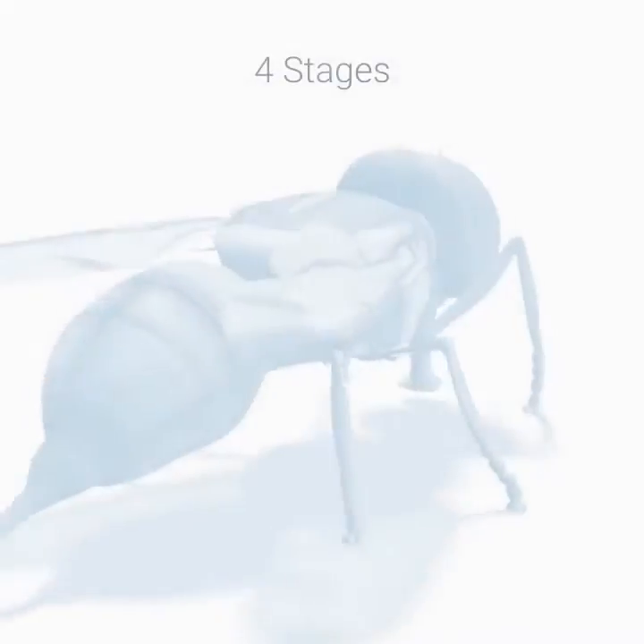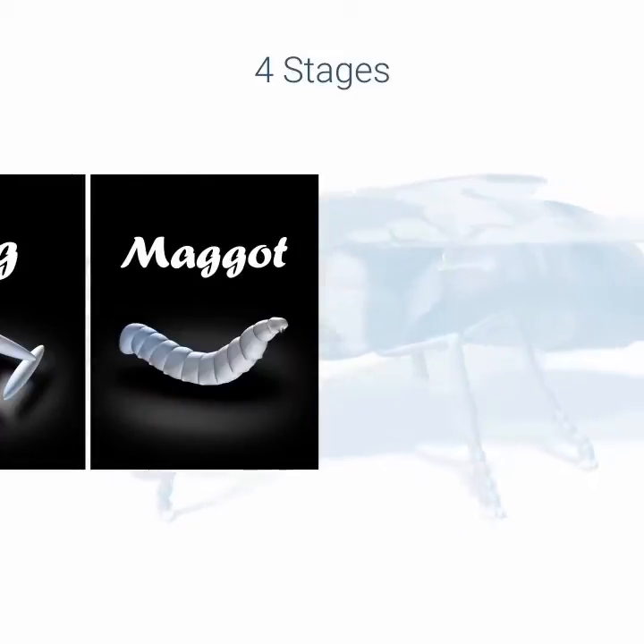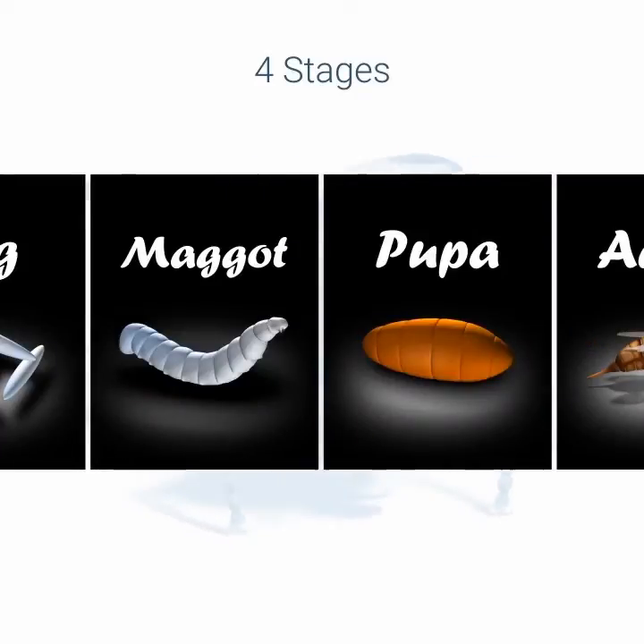Fruit flies too have four stages in their life cycle: egg stage, maggot stage, pupal stage, and adult stage.